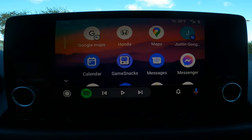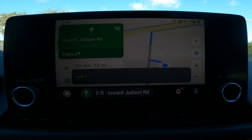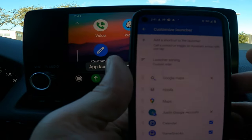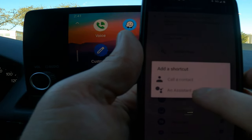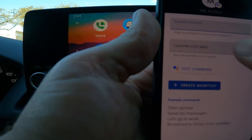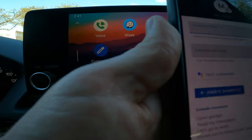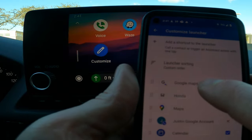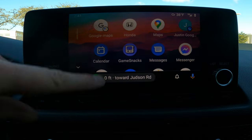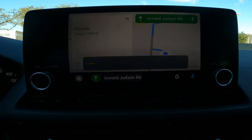You can also set up an assistant action shortcut — for example, one that automatically starts directing you home. Go to the bottom, tap Customize, open your phone, then select Add a Shortcut and choose Assistant Action. They give you examples; I put in 'Directions Home,' selected Google Maps, tested the command to make sure it works, then hit Create Shortcut. Once created, position it wherever you want in your app layout, unplug and reconnect, and tapping that shortcut will launch whatever you've asked the assistant to do.